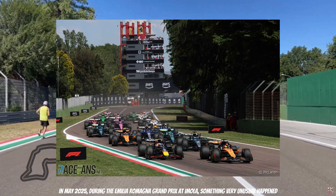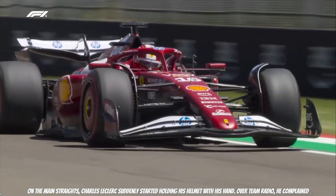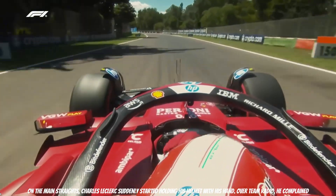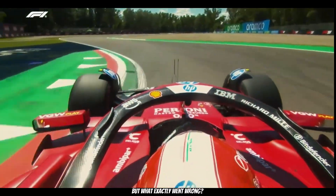In May 2025, during the Emilia Romagna Grand Prix at Imola, something very unusual happened. On the main straight, Charles Leclerc suddenly started holding his helmet with his hand. Over the team radio, he complained: 'helmet lift is horrible.' But what exactly went wrong?